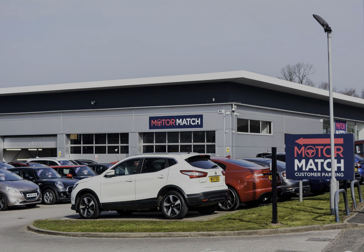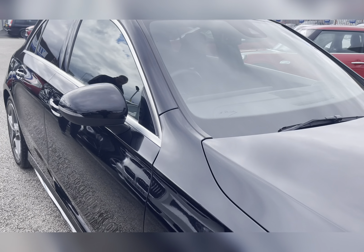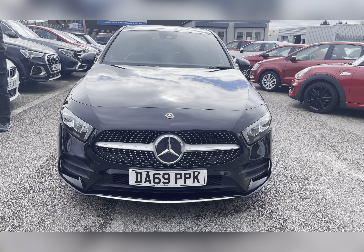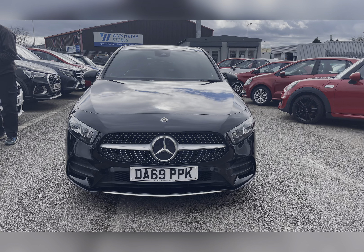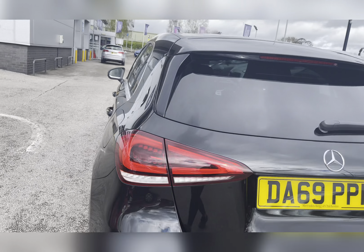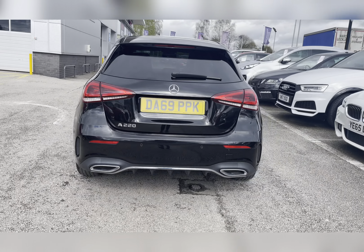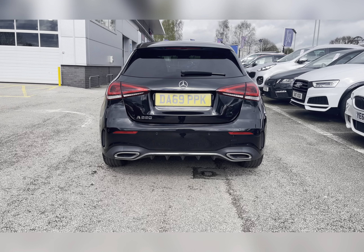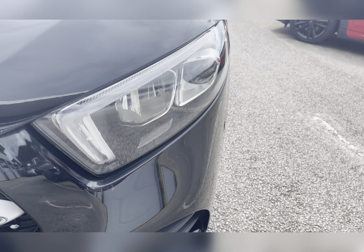Hello, my name's Lissy from Motormatch Stafford and I'll be taking you around this approved used Motormatch vehicle. Today's 360 steering interior tour is on this Mercedes-Benz A-Class 2-litre A220 AMG Line Executive 7G DCT, which is a petrol automatic. This vehicle is ULEZ compliant and is finished in Cosmos Black Metallic.